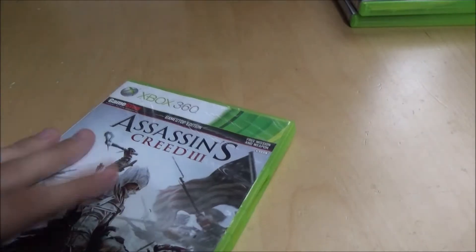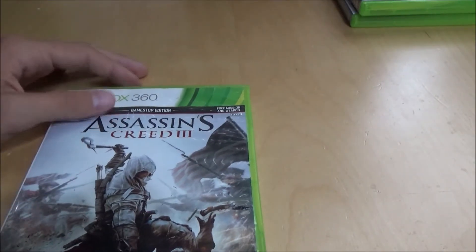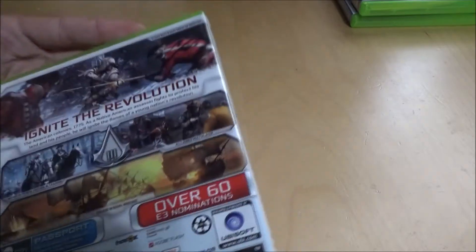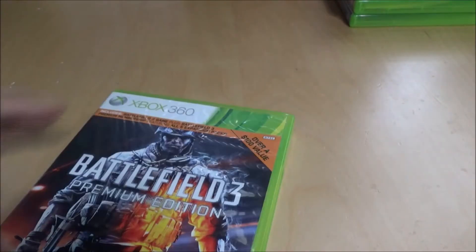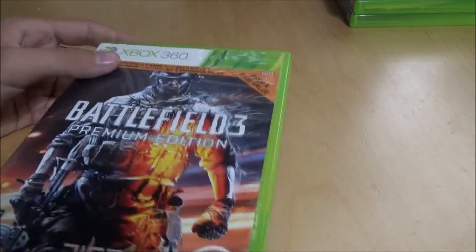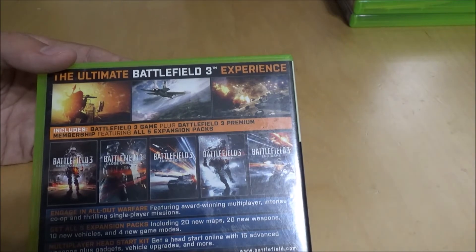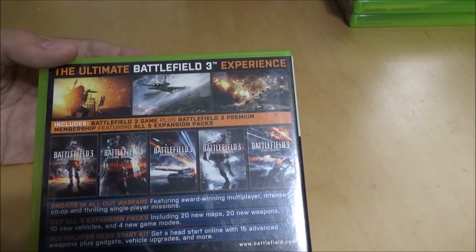Assassin's Creed 3 GameStop edition — I've never really played Assassin's Creed that much but got this from a buddy and played it all the way through. Pretty fun, but I think I'm more of a run-and-gun person than an Assassin kind of person. Battlefield 3 Premium Edition — Battlefield is my favorite multiplayer shooter ever. Buying the Premium Edition gave me all the map packs, which was a great deal especially for playing with friends.